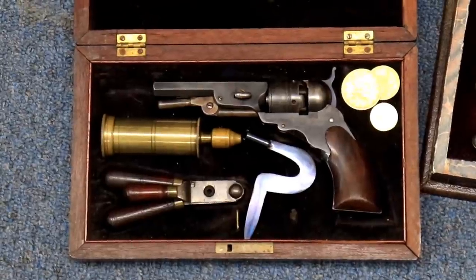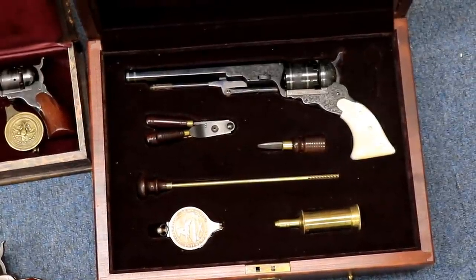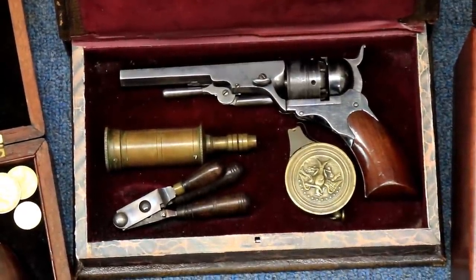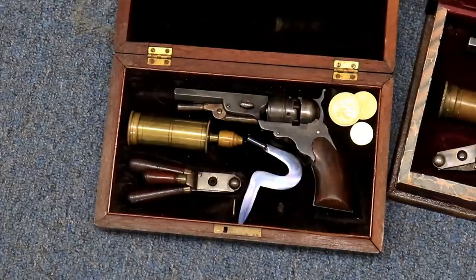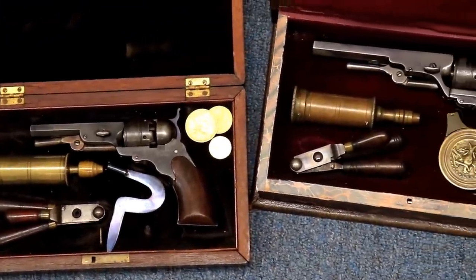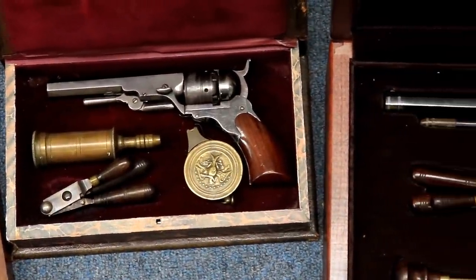Today we're going to talk about the Colt Patterson. I didn't even know what a Colt Patterson was — I actually thought Colt and Patterson came together and partnered on this project. But in fact, Patterson is Patterson, New Jersey. That shows you how much I didn't know. Samuel Colt partnered with a board of directors that were basically his investors, and he made a factory in Patterson, New Jersey and put out the Colt Patterson. I have a couple of these — they rarely come up at auction, but I happen to have a local collector who has a couple of them.